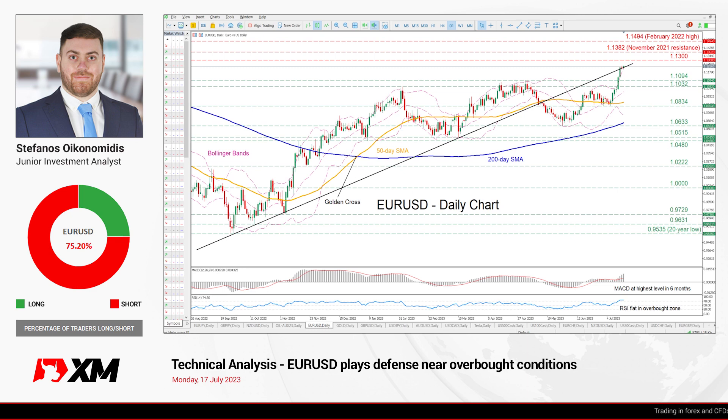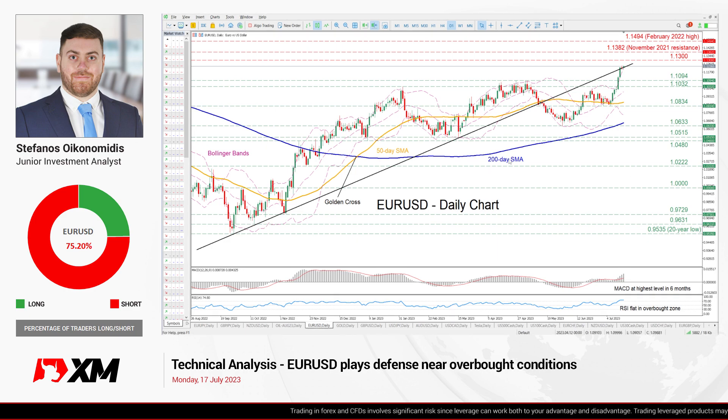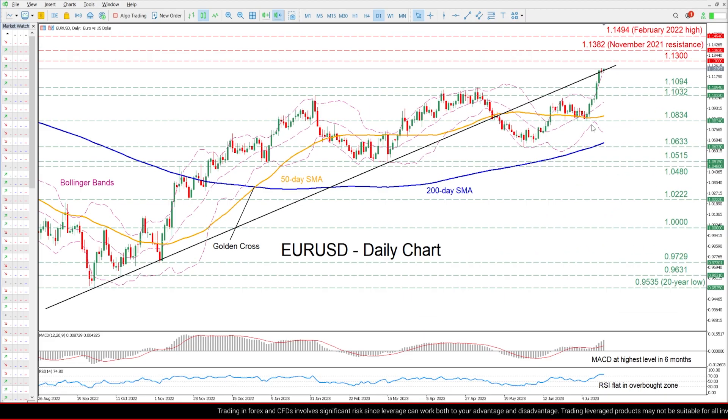Hello everyone and welcome back to another technical analysis video here at XM.com. Today we will start the week by examining the euro against the US dollar on the daily chart. Zooming in, we can see that EUR/USD has experienced significant gains in the past 10 days, smashing above previous resistances and posting a fresh 17-month peak.